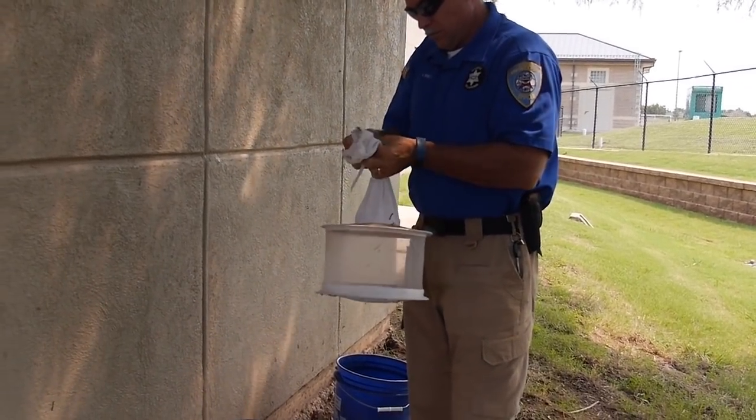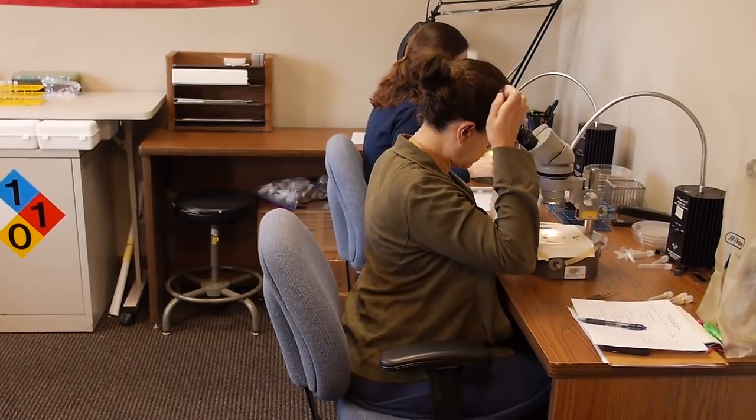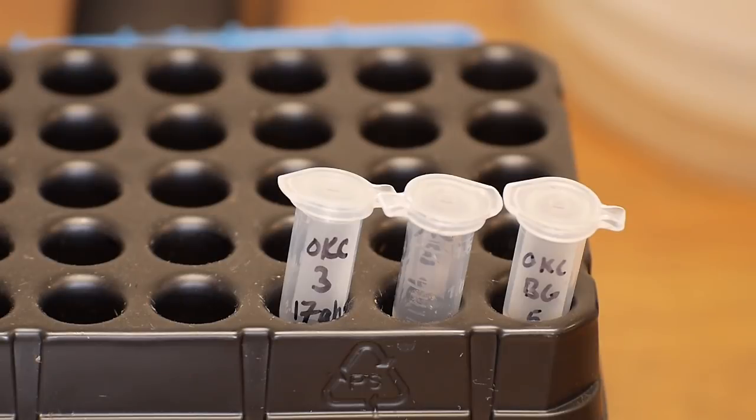Usually hundreds of mosquitoes are caught each week. They are then sent to a lab at the Oklahoma City County Health Department to be tested for mosquito-borne illnesses, especially the West Nile virus.